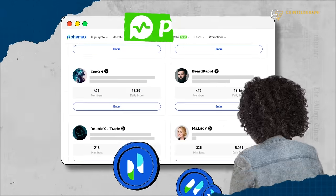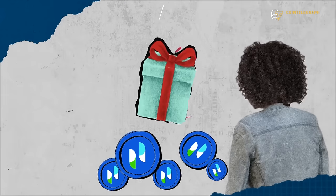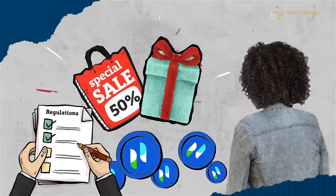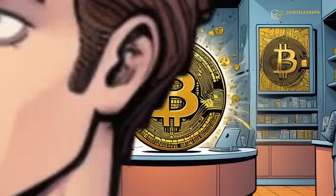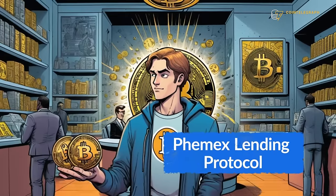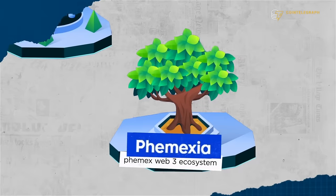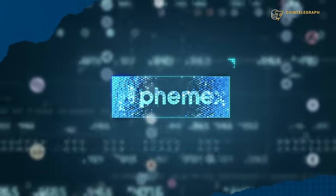By staking PT, Femex's utility token, users can earn rewards, gain fee discounts, and participate in platform governance. With the recently launched Femex lending protocol, users can borrow cryptocurrencies using their crypto as collateral. And these are just a few of the features available on Femexia. By expanding its Web3 ecosystem, Femex is positioning itself at the forefront of the crypto trading evolution.